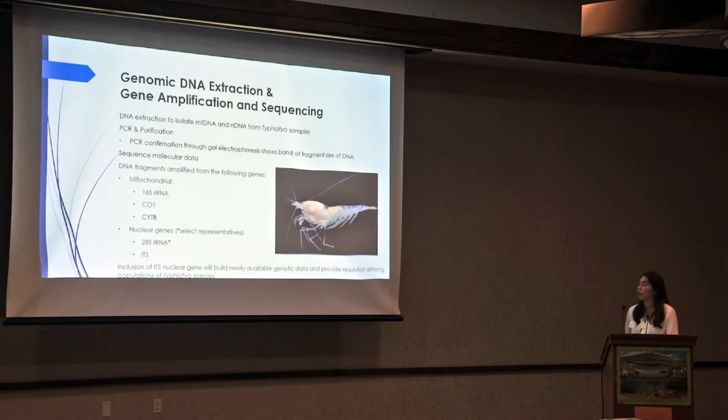There hasn't really been much nuclear gene data, specifically ITS gene data available. Hopefully the inclusion of this will allow us to build newly available genetic data and provide resolution among the populations of these species.